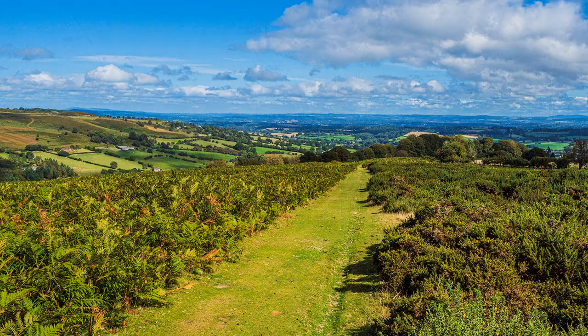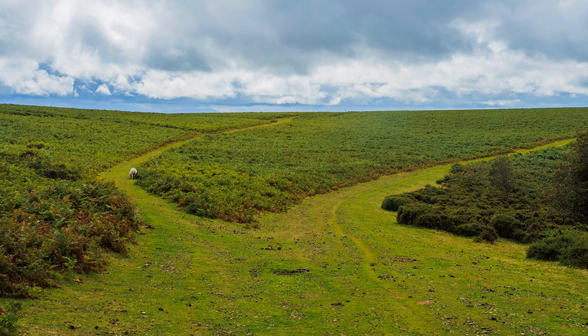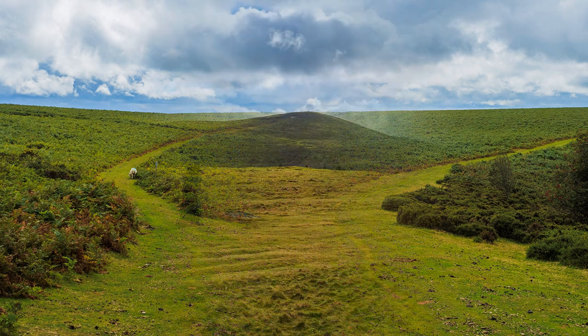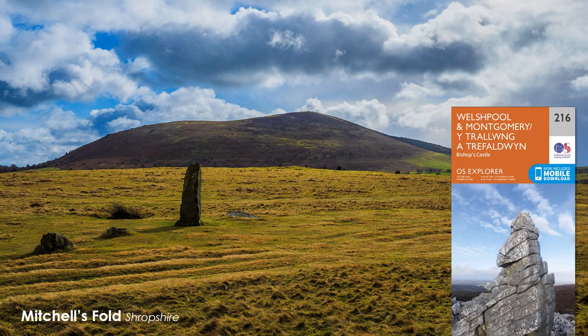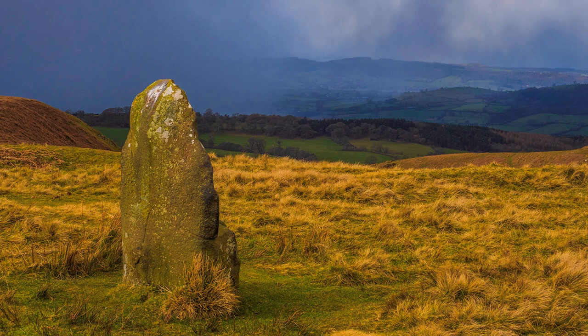At the far end of the ridge we enter Wales — it is just where the path divides. Liz, my companion when visiting Shropshire, took me to another hidden landscape on the Welsh border: Mitchell's Fold. But the day was foul.